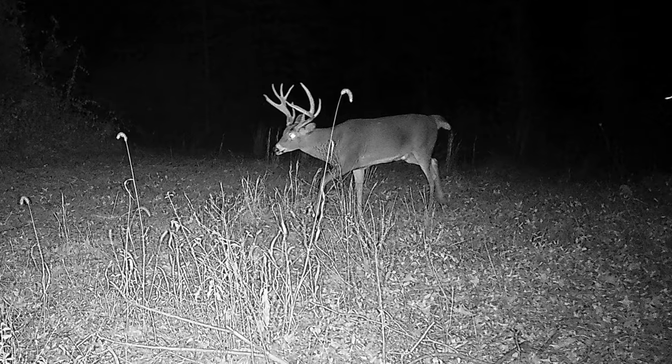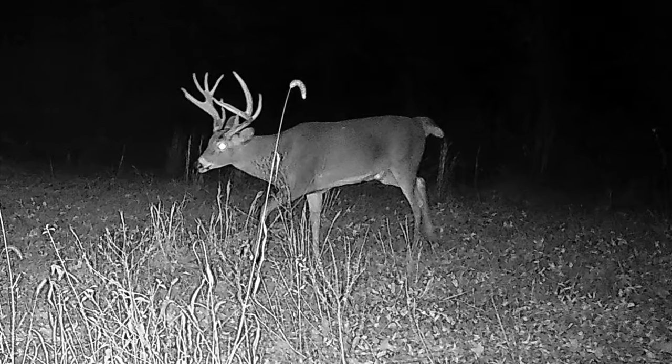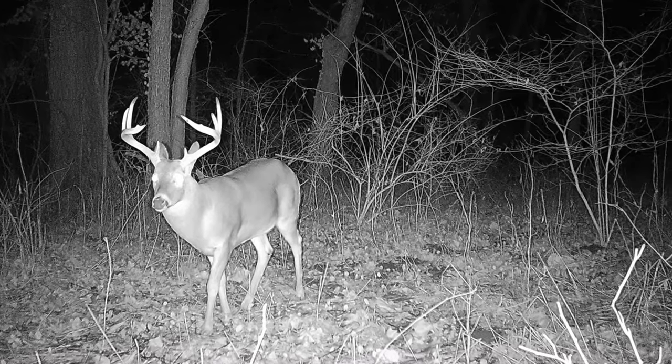Hey guys, welcome back to another shed hunting episode. If you haven't watched our last video, we're going after a couple stud bucks on the property — Angus Tank — and then we're trying to find the matching set to a good six pointer. It's pretty windy out here today but we're gonna walk around, put some miles on the boots, and see what we can find.